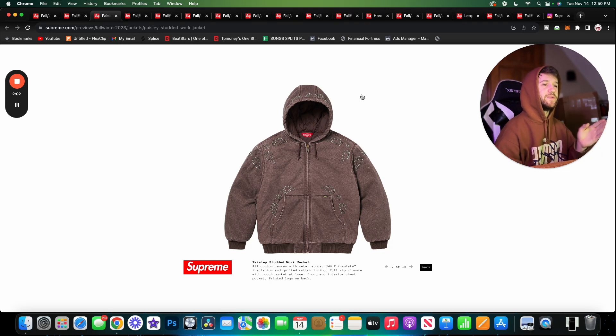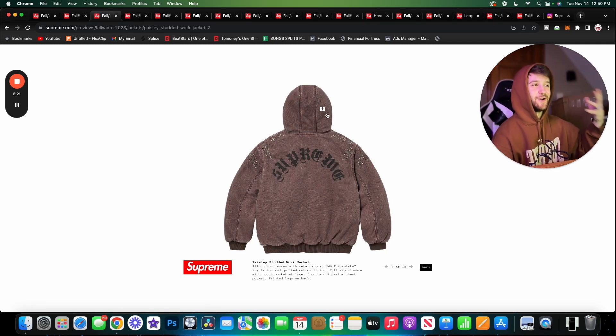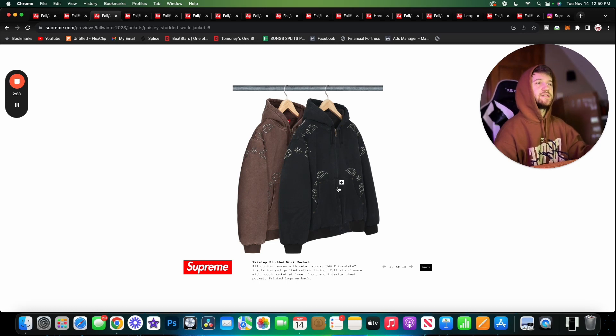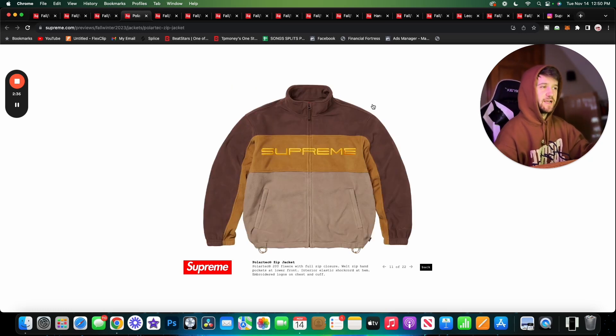Here we have the Paisley Studded Work Jacket, and I think this is honestly one of the best pieces from this season, especially in this brown colorway. It's all cotton canvas with metal studs — not rhinestones, actual metal studs — and it has 3M Thinsulate to keep you warm. This is pretty much their version of a Carhartt jacket with some Supreme twists on it. I love this jacket, beautiful piece. I would wear both colorways, though I like the brown one a little more — it has that worked-in vibe.